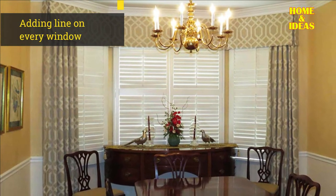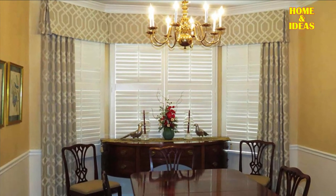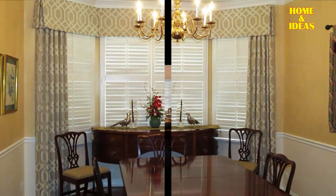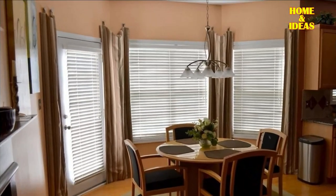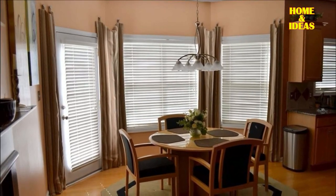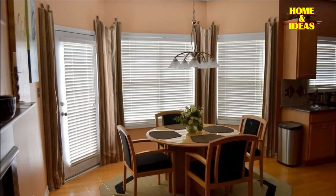6. Adding a line on every window. Hanging curtains for individual windows may seem difficult to use, and this is especially true if you're decorating a room full of windows. You will get something more luxurious and eye-catching rather than it being overly strong.